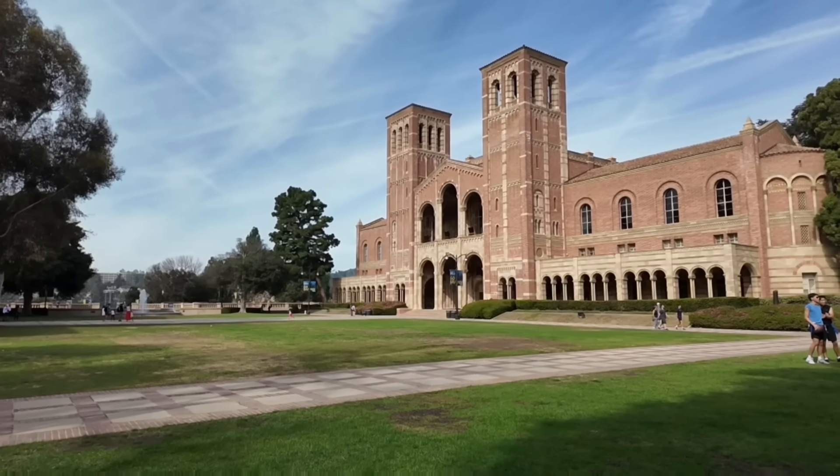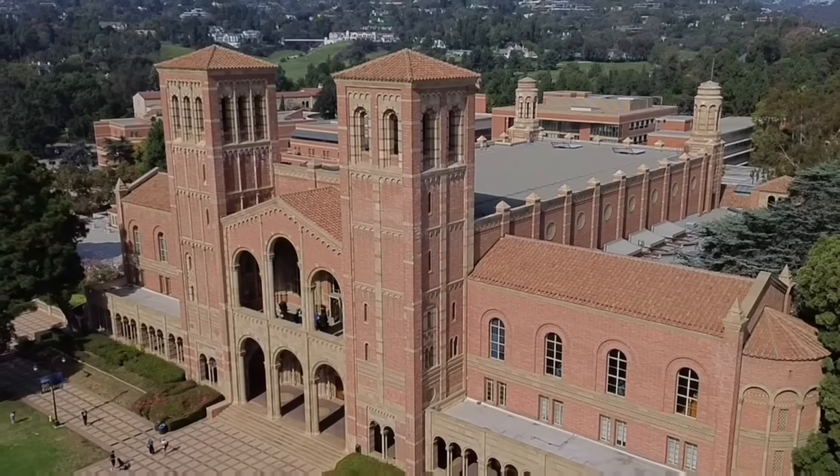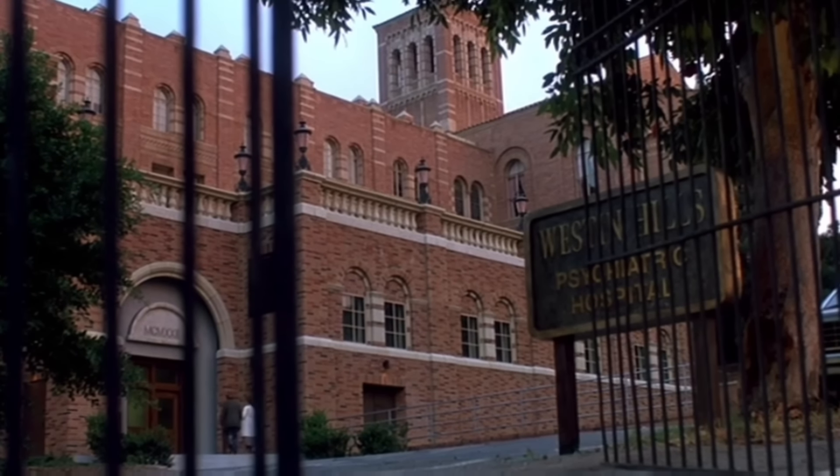We're on the UCLA campus, headed over to Royce Hall, because quite a few scenes were filmed at and around Royce Hall. This is the backside of Royce Hall, and it stood in as Weston Hills Psychiatric Hospital.